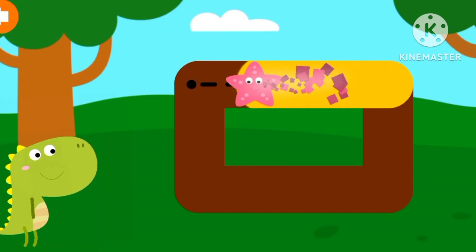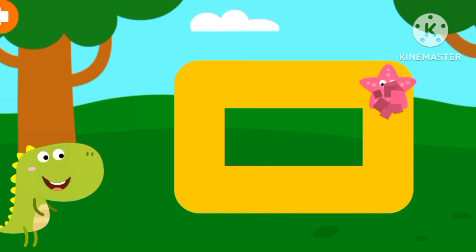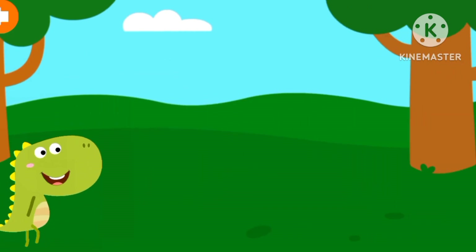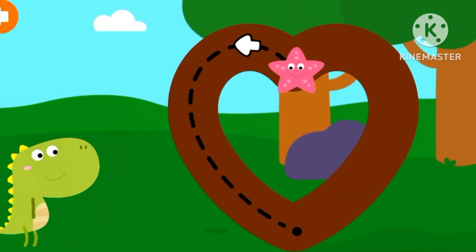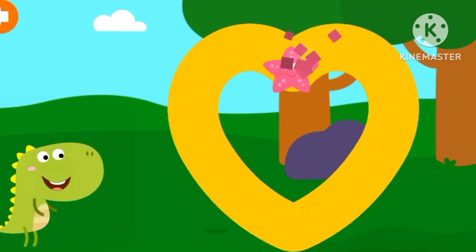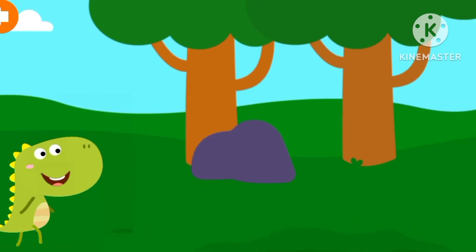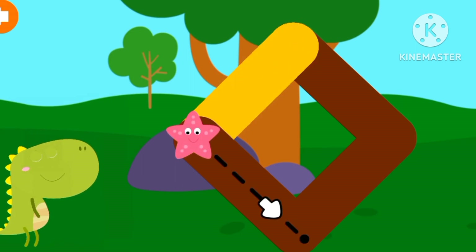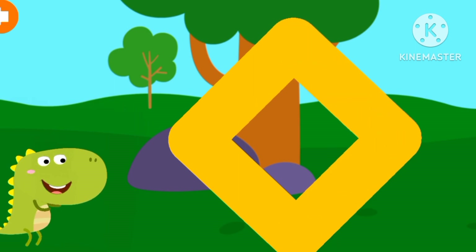This is a rectangle. It has four sides, four corners. This is a heart. It has a round shape. This is a diamond. It has four sides, four corners.